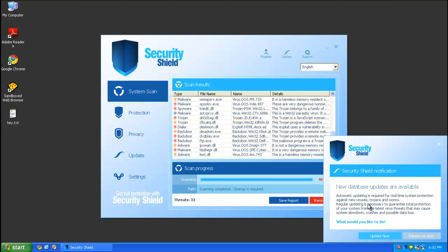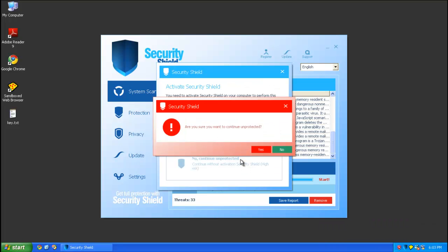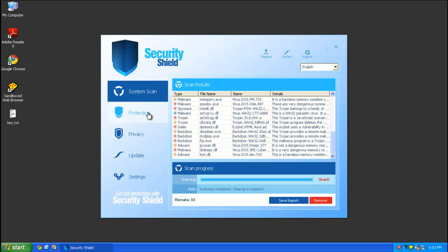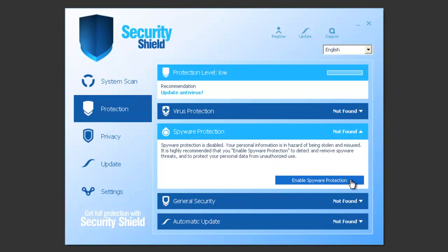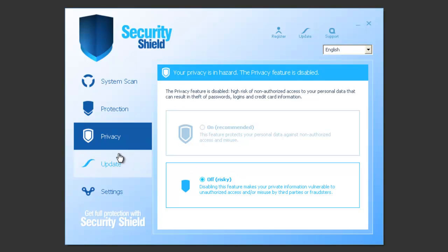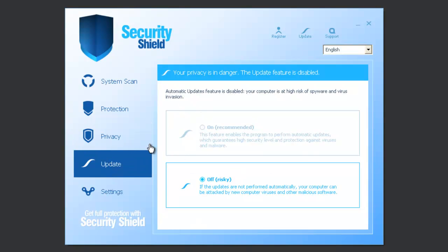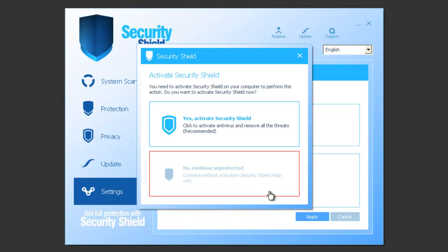It's saying something about updates — new database updates available. If you try to update, it'll ask you to activate, which will force you to buy it. In the tabs on the left side, you've got your protection, which is the same in Security Tool as in this. You've got privacy, update settings, and settings — anti-rootkit, advanced detection, don't close active processes. Of course, you can't save them unless you activate Security Shield.